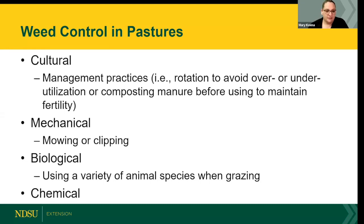We've also briefly touched on mechanical control — mowing or clipping weeds — biological controls, and using a variety of animal species on the farm to control weeds. The big topic we haven't covered yet, and why Joe is with us today, is chemical control. Many questions come in all the time about weeds and how to control them.